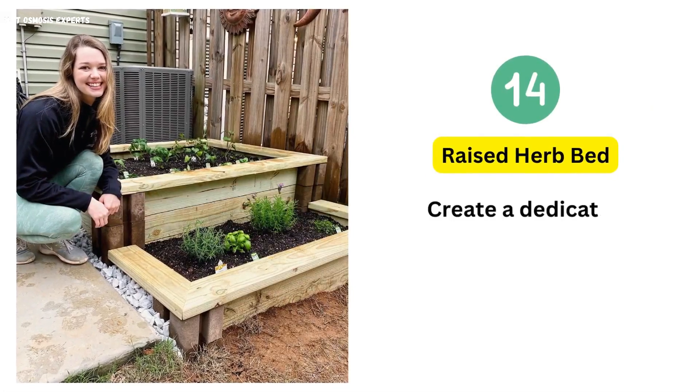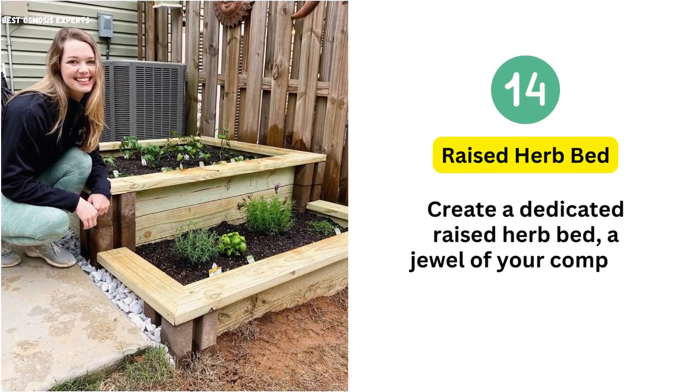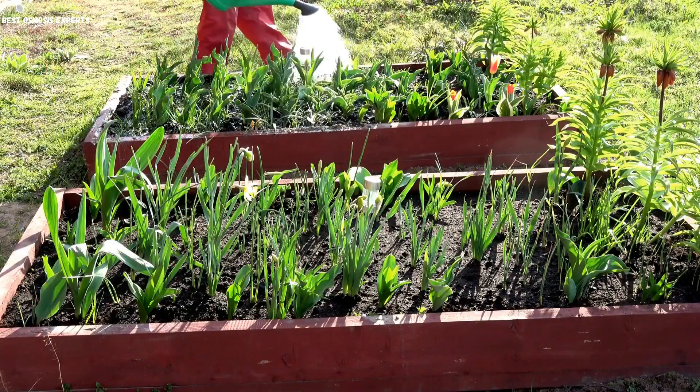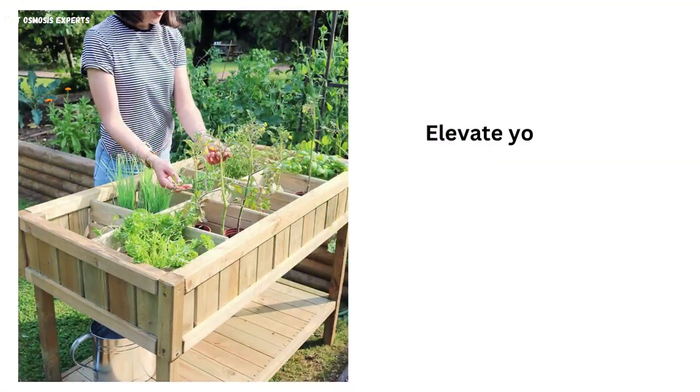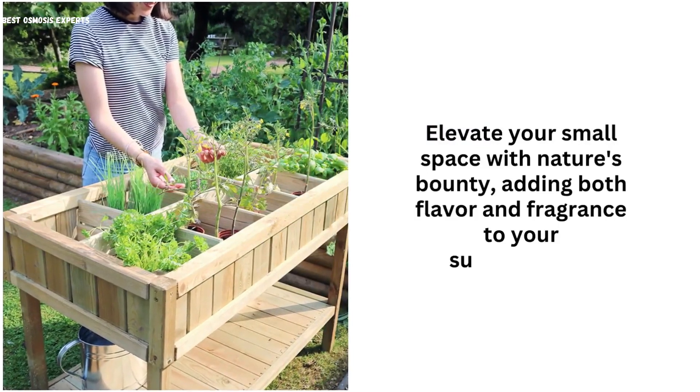14. Raised Herb Bed. Create a dedicated raised herb bed, a jewel of your compact garden. Cultivate a lush haven of aromatic basil, soothing lavender, and zesty mint. Elevate your small space with nature's bounty, adding both flavor and fragrance to your surroundings.